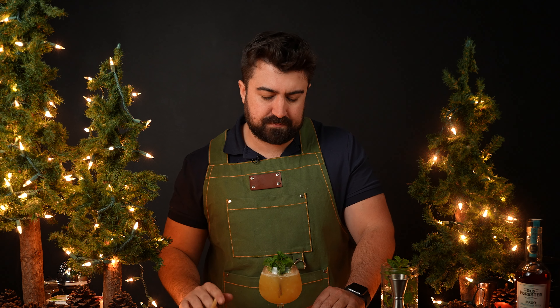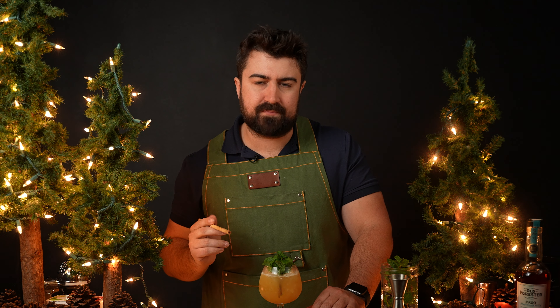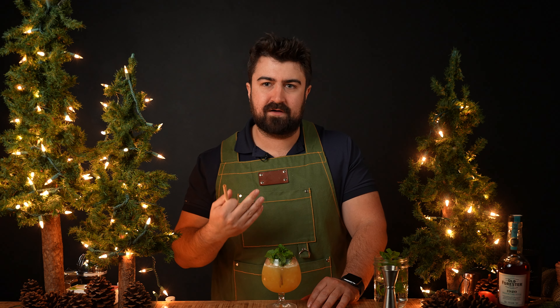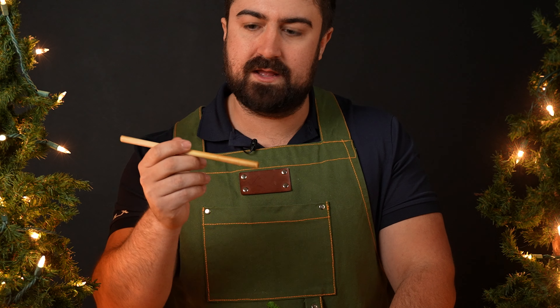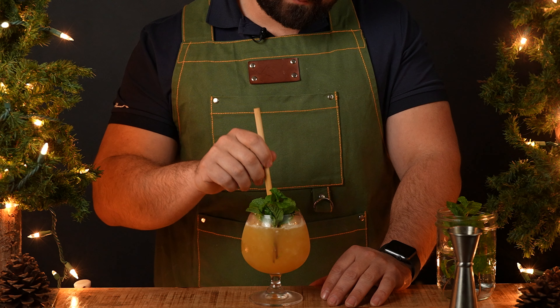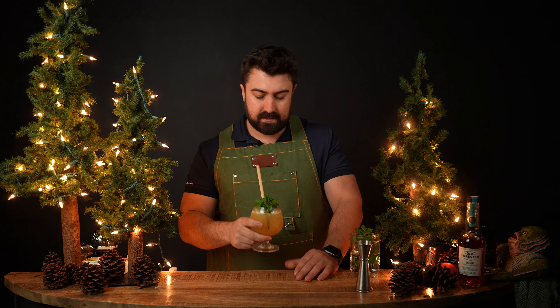I would normally sip this cocktail off the ice, but since we have that bitters float on top you don't want to do that — you'd taste just bitters on the first sip. So I'm using a bamboo straw I bought at World Market. I'll put it down into the cocktail, activate that mint one last time, and let's see what we got.